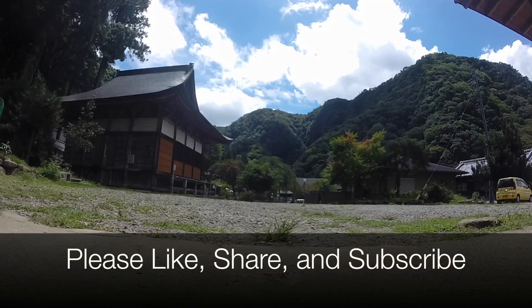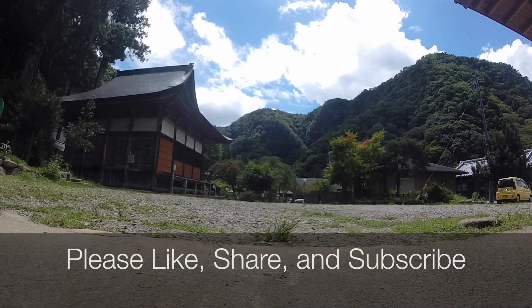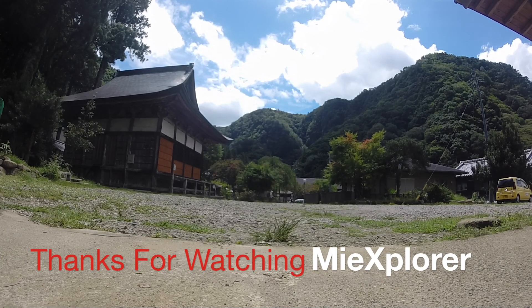Please like, share, and subscribe if you found this video interesting. And as always, thanks for watching MieXplorer.